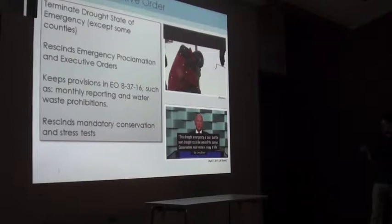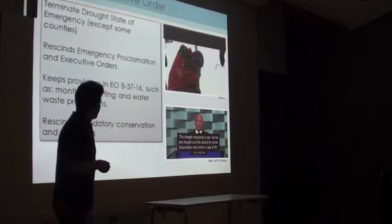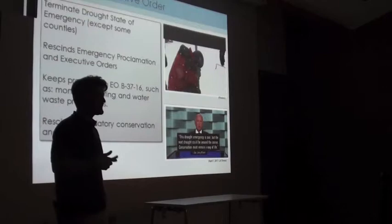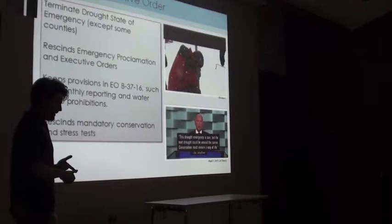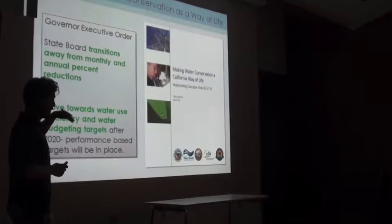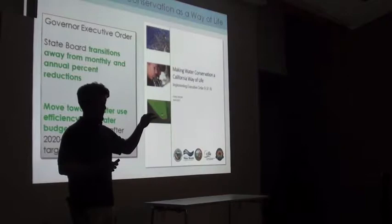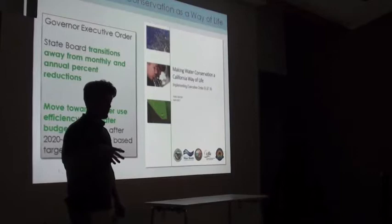The governor declared the end to the drought emergency this year — we had record snowpack. Only a couple years prior, he went out to the Sierras and there was no snow, for what I think was the first time ever. But ending the drought wasn't as simple as just ending the executive order. The state wants to make water conservation a California way of life. Some elements are now codified in state law: don't wash off hard surfaces with potable water unless for health and safety, and don't irrigate within 24 hours of rainfall.